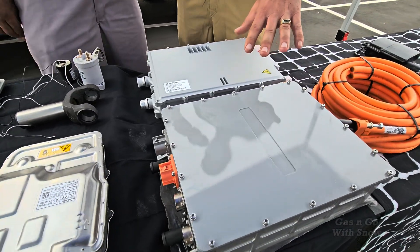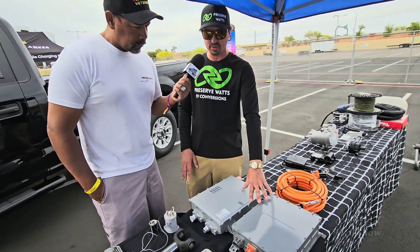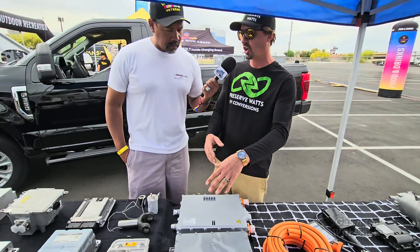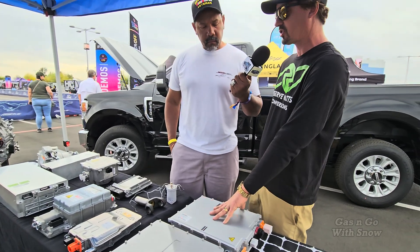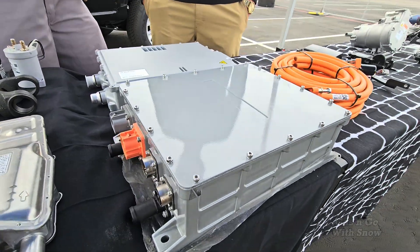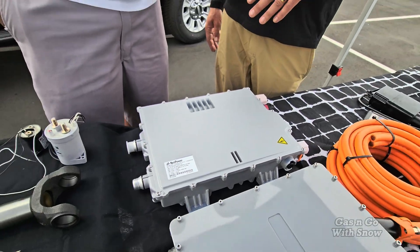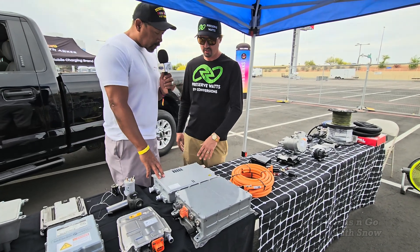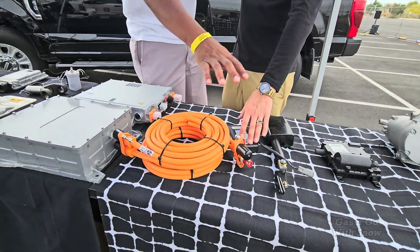Here we have two different types of onboard charger slash DC-DC converters — they're combination units that handle both functions. Both will do 6.6 kilowatts for Level 2 charging. On the DC-DC side, that's basically like your alternator — it recharges your low voltage 12-volt battery. This one is 1.4 kilowatts on that side and this one is 2.5 kilowatts — a little higher capacity if you're running more auxiliary systems. What does 6.6 kilowatts actually mean? It means in one hour this charger will put 6.6 kilowatts into the pack, so the 62.5 kilowatt-hour pack takes about 10 hours to charge.